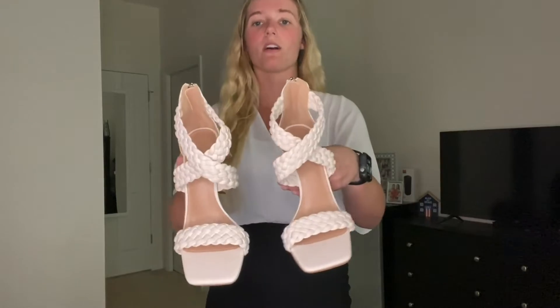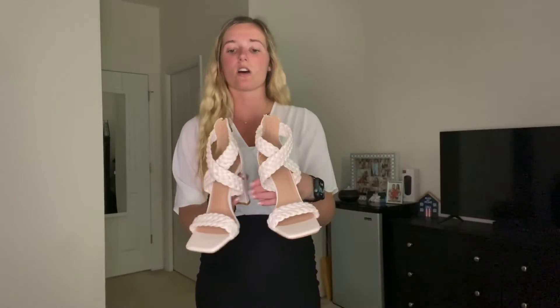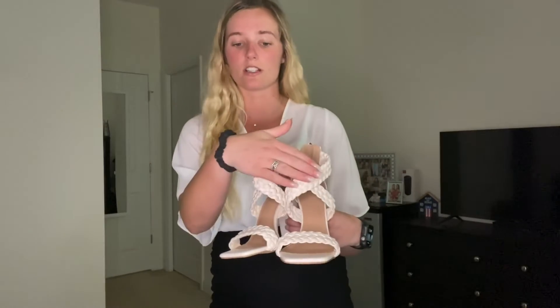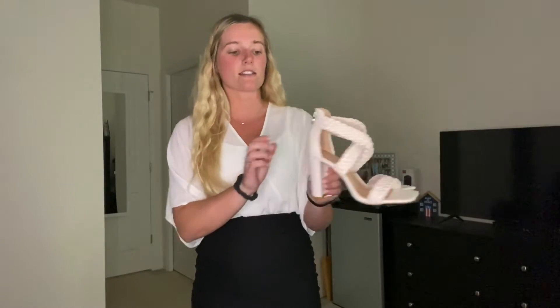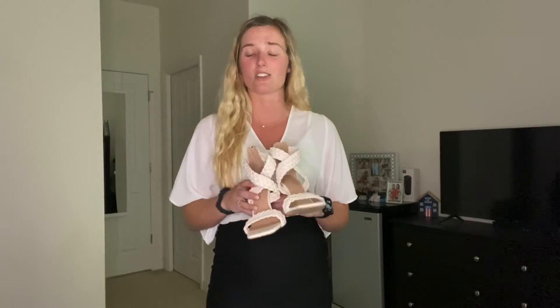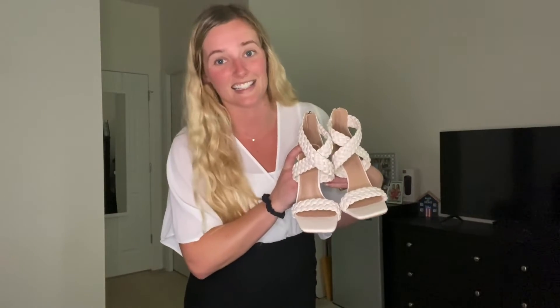These women's heels are not only modern, but also timeless. It does have that chunky braided crisscross strap, and it also has a zipper design in the back, which provides maximum support and comfort for your feet and your ankles while you're walking. Overall, I'm just obsessed with this timeless classic design.